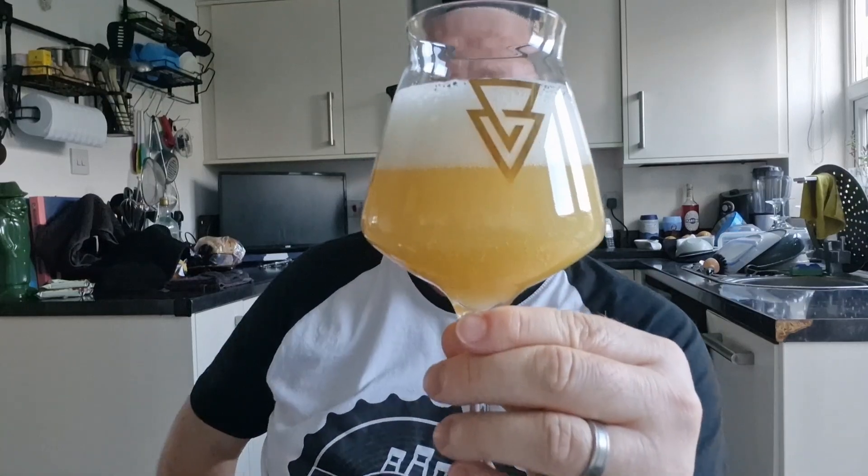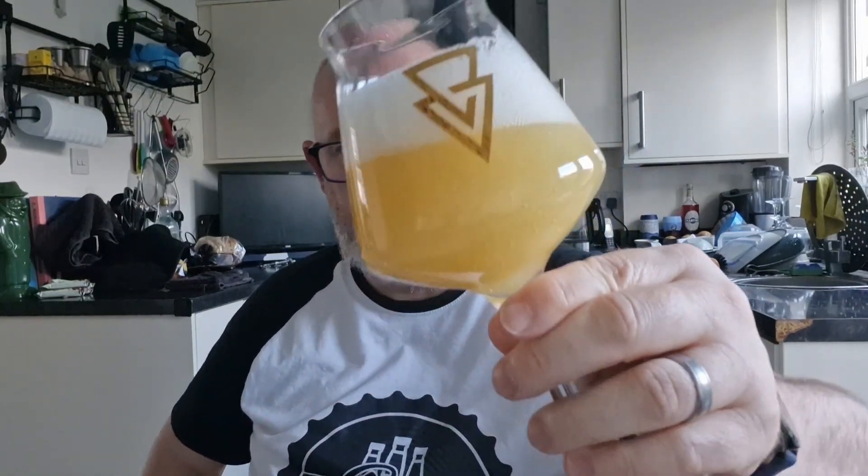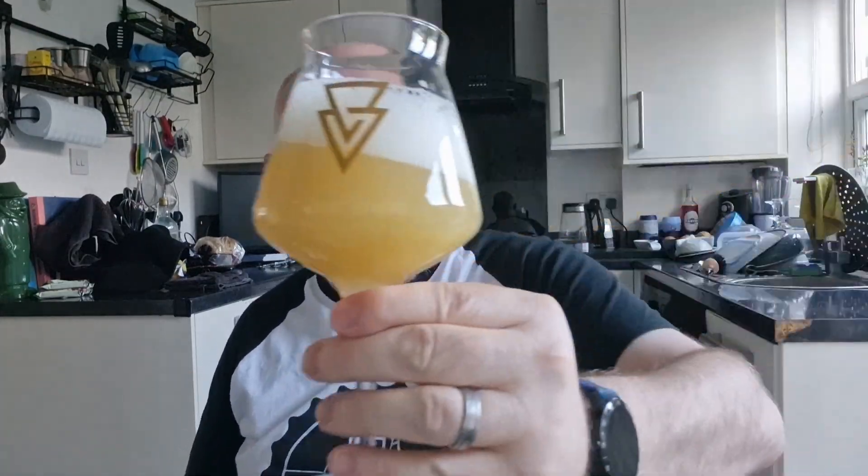What we've got is just under a two-finger bright white head — dense, compact bubbles. The beer itself has got a lovely opaque orange colour. No light getting through that when you hold it up. Looks great.